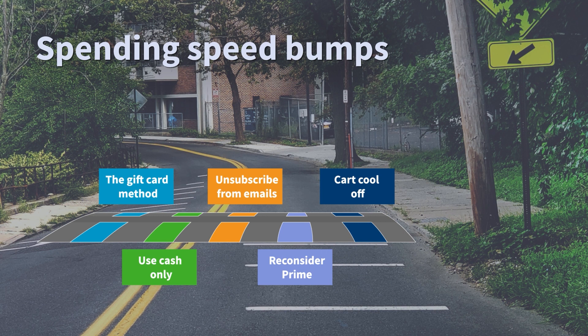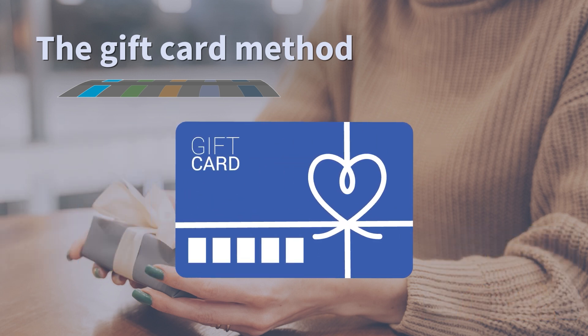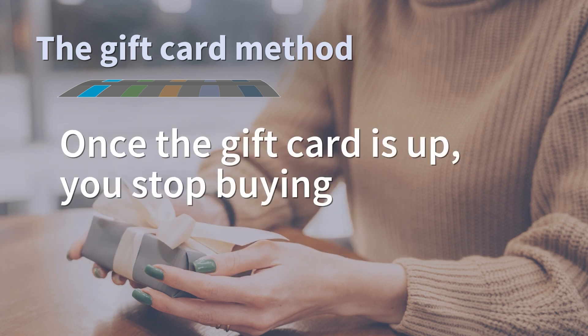One speed bump we recommend is the gift card method. Years ago, my day wouldn't start until I had my favorite drink from Starbucks. My morning routine included picking up my mobile order as I sat through traffic. While I enjoyed my pumpkin spice lattes, I started to notice how much I was spending on coffee, and looking at it as a whole was a shock. From there, I put myself on a Starbucks budget. Each pay period, I would set aside $50 on my Starbucks gift card. Once the gift card was up, I stopped getting coffee. For some, $50 a month towards coffee might seem a bit much, but for me, it kept me in control over my spending while still allowing myself to have something that brought me joy.